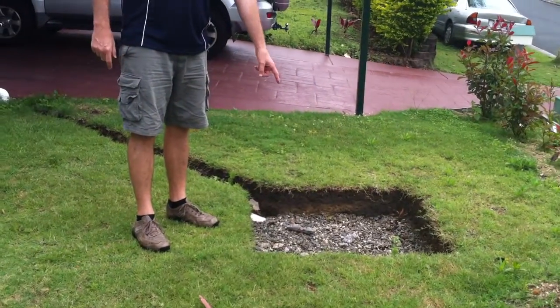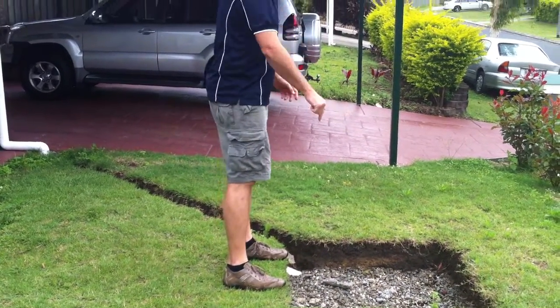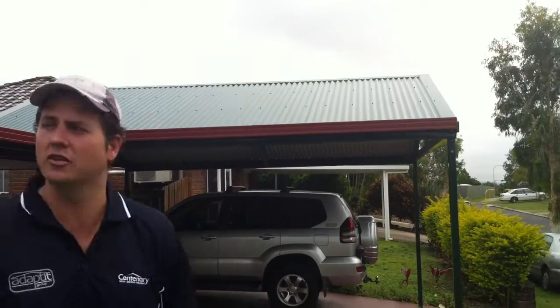Have a look — big rubble drain. If anybody wants to know what a rubble drain looks like, this is it: a meter by meter, a meter down, filled with stone. Now we had to match the Coro roof — they've got a green Coro roof, so we had to do that.